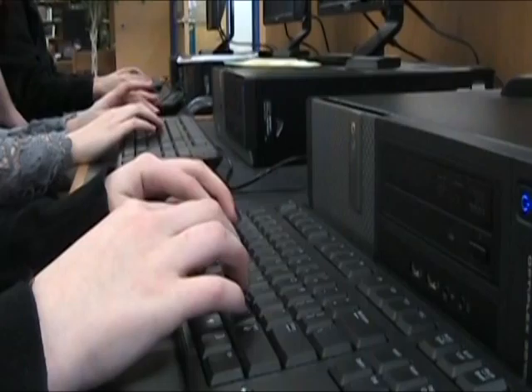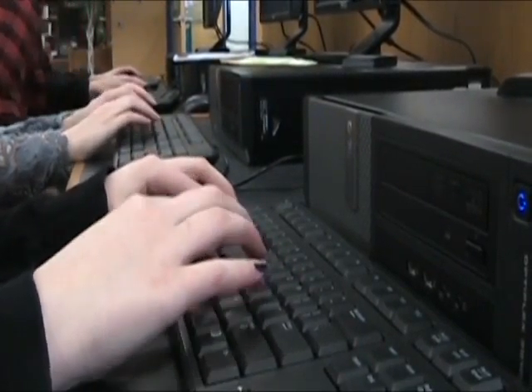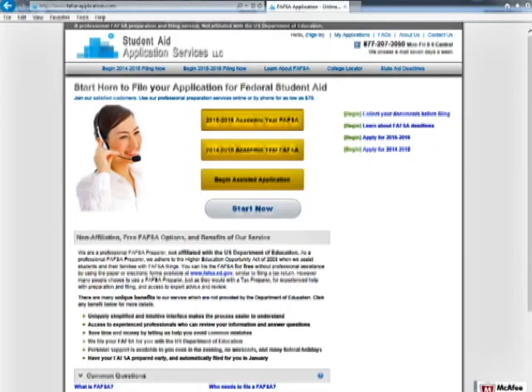Apply for financial aid if you haven't already. January is the month that every senior should be completing the FAFSA form — that's the F-A-F-S-A. That is the first step towards financial aid on campus, including work study, scholarships, or those kind of things.